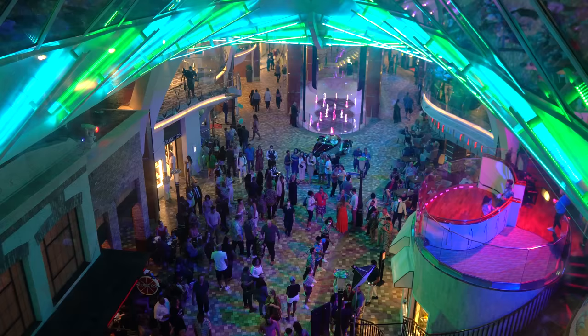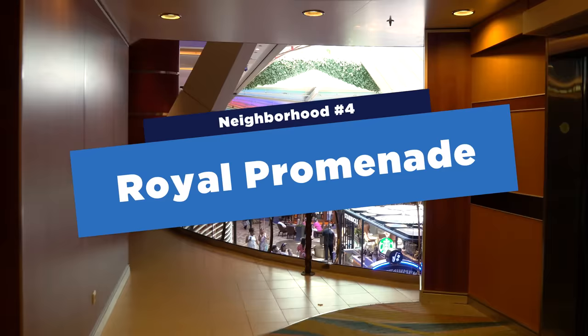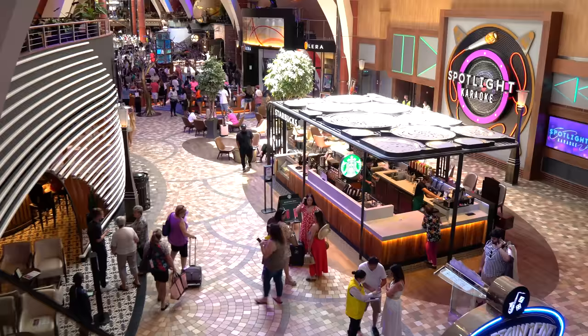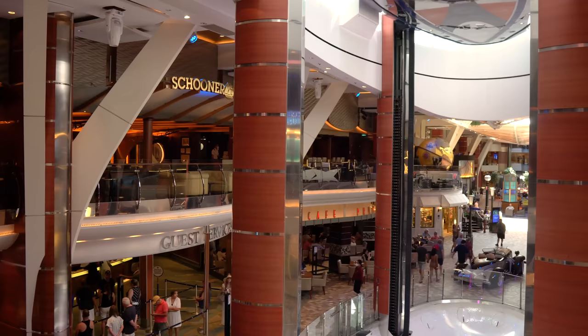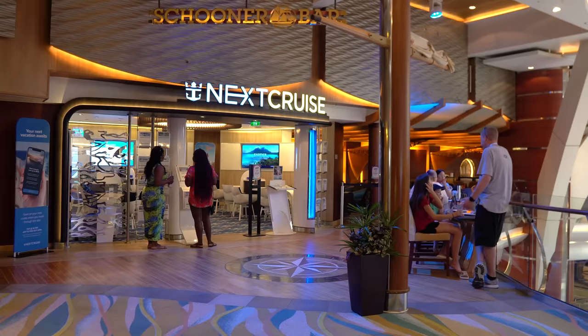From Central Park you can see down to the Royal Promenade on Deck 5 — the main thoroughfare of Royal Caribbean ships. You'll find it on Voyager, Freedom, and Oasis class ships. It features shopping, dining, activities, and entertainment — essentially the Main Street USA of Oasis class ships. On Deck 6 of the Royal Promenade, you'll find Next Cruise, where you can book another Royal Caribbean cruise with reduced deposit and extra onboard credit.